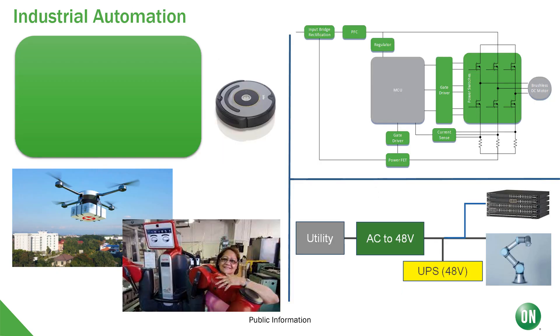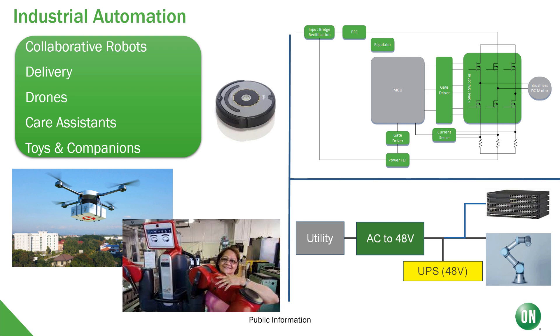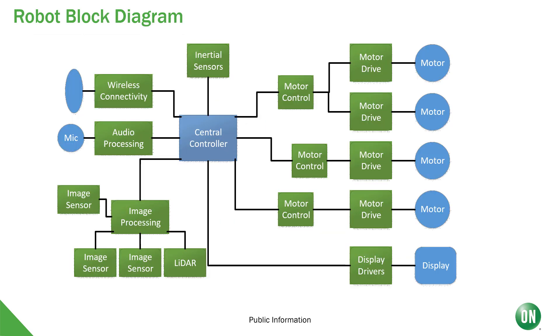Finally, let's talk about industrial automation and robotics. Collaborative robots, delivery, drones, care assistants, and even toys and companions are all applications that can benefit from this 48-volt ecosystem. Here we see a high-level block diagram of a robot, with a central controller, various motor controllers, sensing, connectivity, and even display drivers.